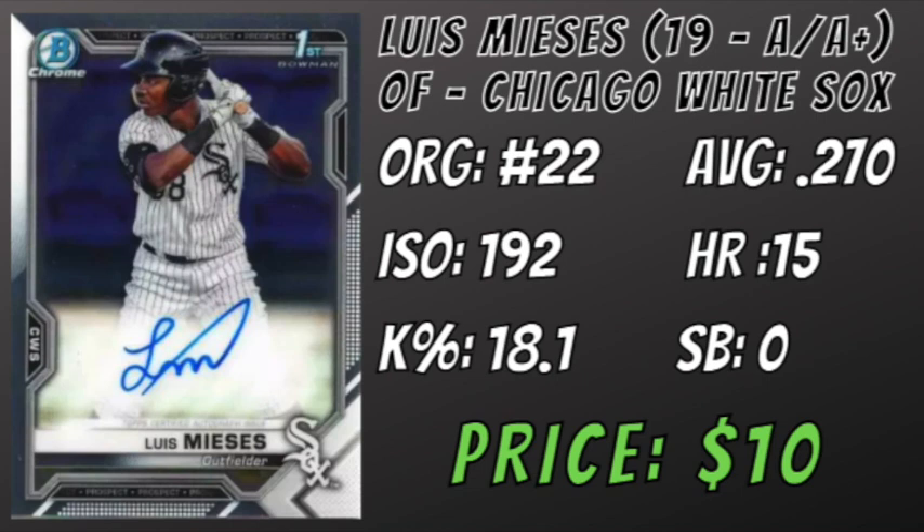There's not a whole lot of swing and miss in this bat, having recorded four minor league seasons with a K percentage under 20%, which is excellent for a player with 55-grade power. Miesas uses all sides of the field and has ground ball and fly ball rates that are competitive with league average. In order to put his name on the map, he needs to reach AA and either increase his power output or show he can hit for a bit more average. You can buy Luis Miesas right now for around $10.